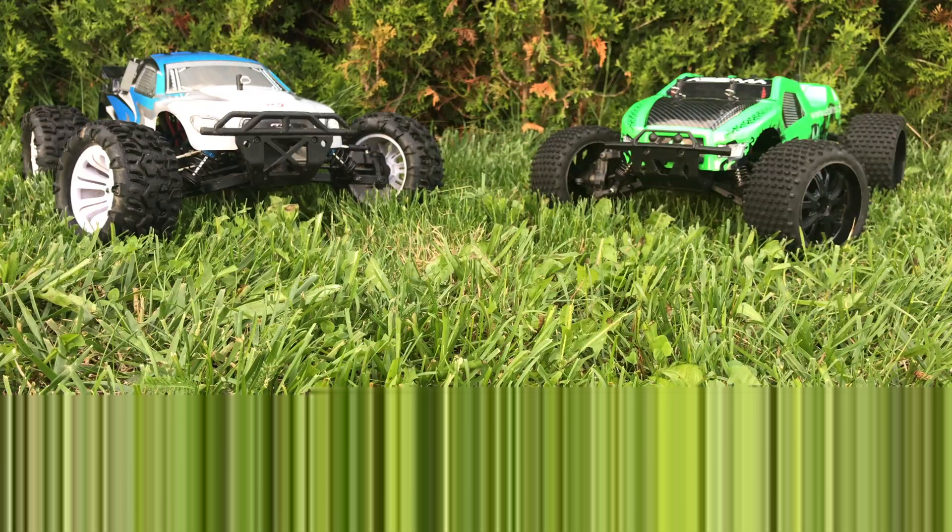It has got hard bumpers both on the front and the rear, so it's a decent off-roader. If you want to know which of these two RC cars can pull harder, click on the pop-up banner in the top right-hand corner of the screen to watch our tug-of-war video with these two RC cars.